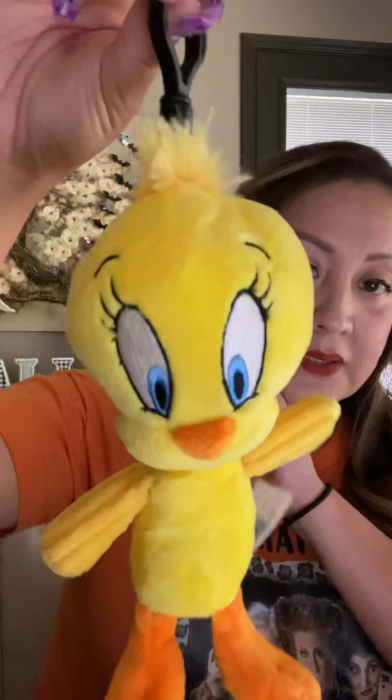How cute is the Tweety? Now this one is scented with vanilla bean buttercream — think of it like a baking scent. This one is a buddy clip, so he'll have the little clip so you can clip him onto anything — a backpack or what have you. He is a little smaller because he's a buddy clip. He's seven inches tall, so still a good size. He's pre-scented.